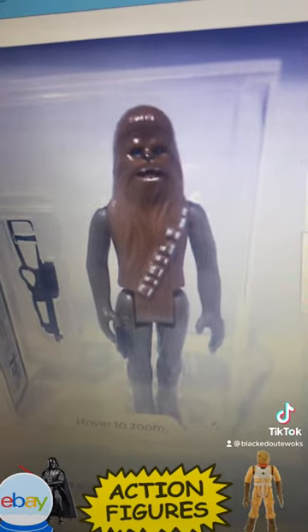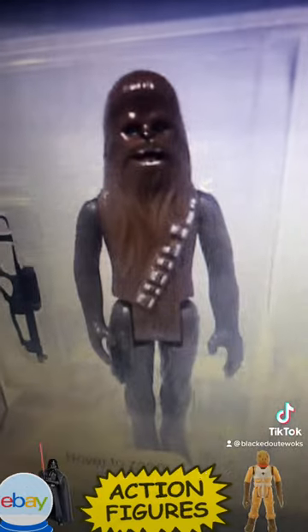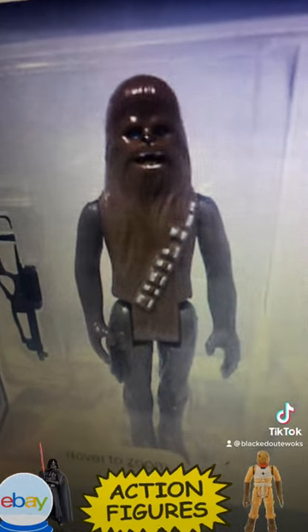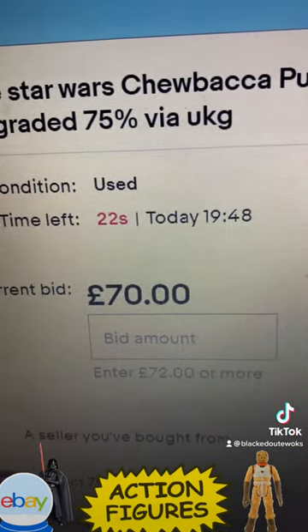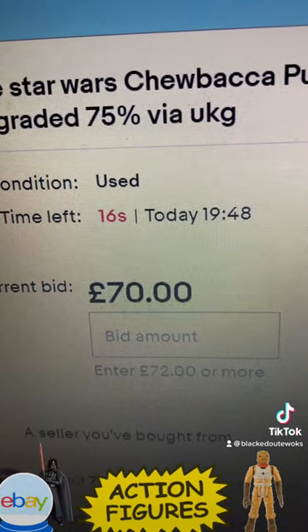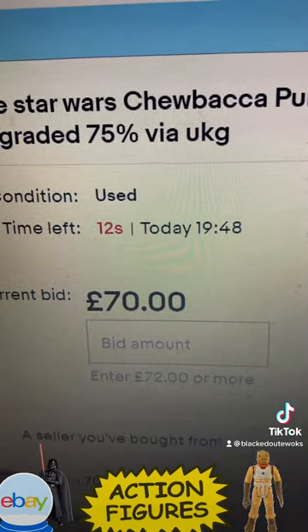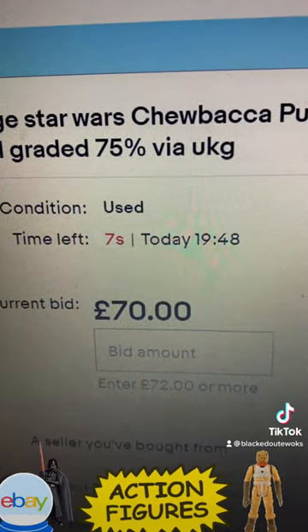This is Chewbacca POC 75 — an early Spanish figure. You can see it's got limb discolouration, graded 75, at 70 pounds. Is it going to go any higher? I bid on this a few weeks ago and lost.